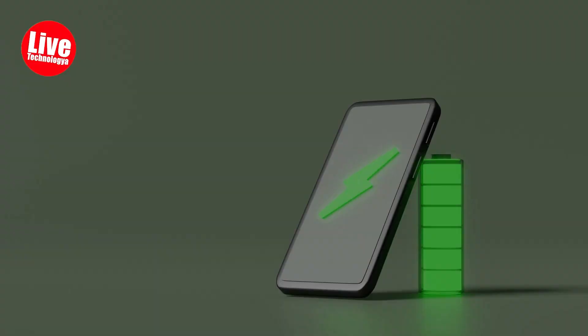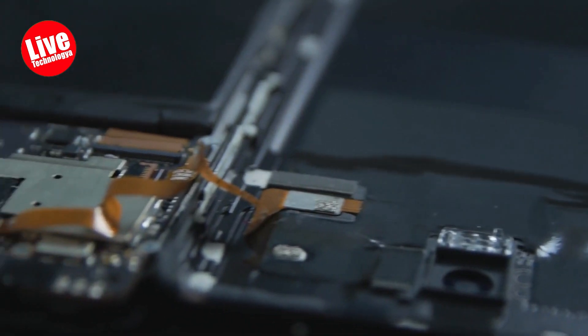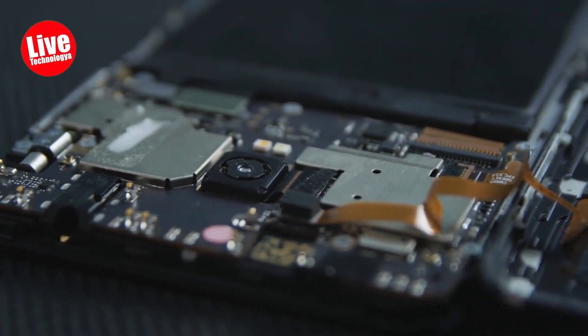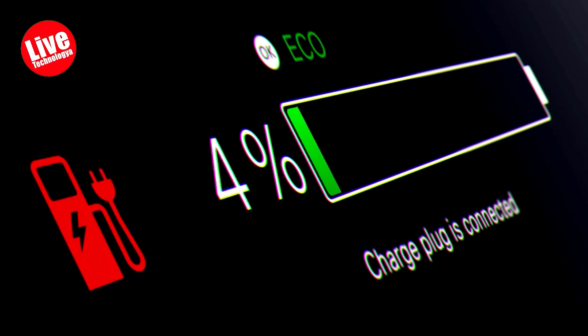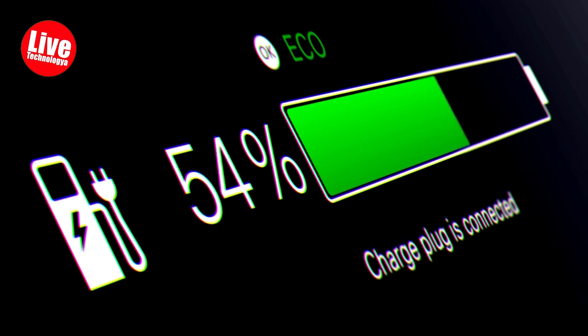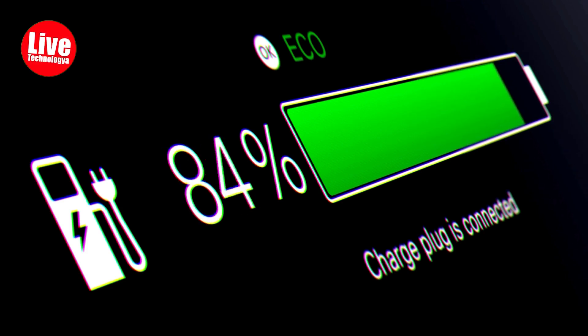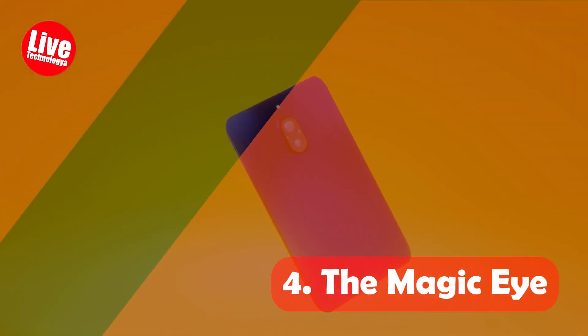Three: The Heart. Inside the smartphone, there's also a heart called the battery. The battery gives the smartphone the energy to run around and do all the cool stuff. It's like how you feel after eating yummy snacks — you want to run and play! But sometimes the battery gets tired and you have to plug it in for a nap.